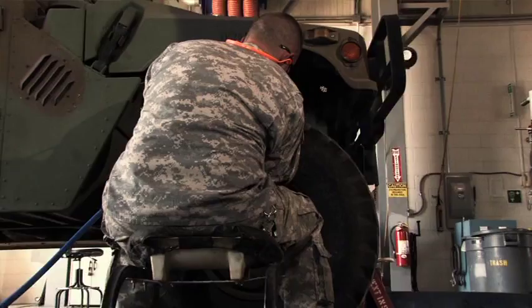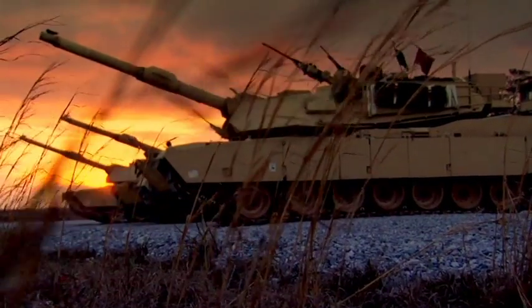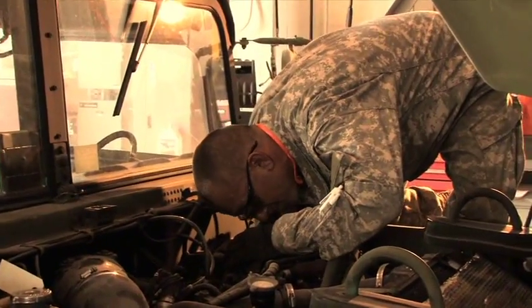From 5-ton cargo trucks and Humvees to the most sophisticated machinery in the world, like Abrams tanks, they all need to operate at peak efficiency.